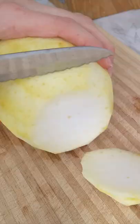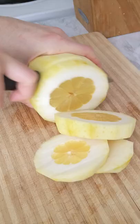It looks like a lemon but it's not — it's a citron. It tastes almost like a lemon but it's not as sour, and the white part is actually sweet.